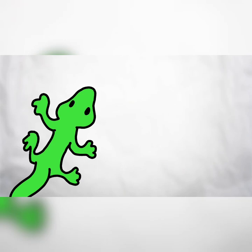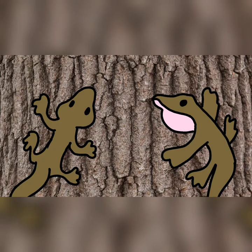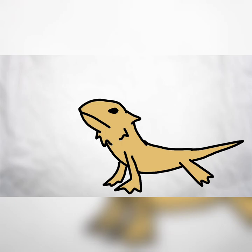Many different kinds of lizards, other than chameleons, change color through the use of chromatophores and melanin. Geckos and anoles can blend in with their environment, and bearded dragons will turn their beard black when they're angry or scared.